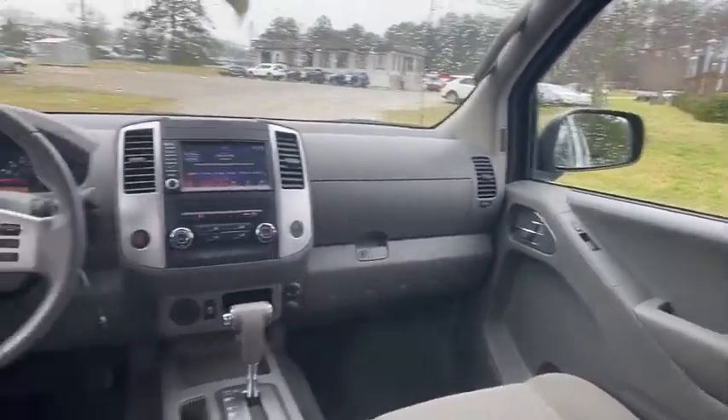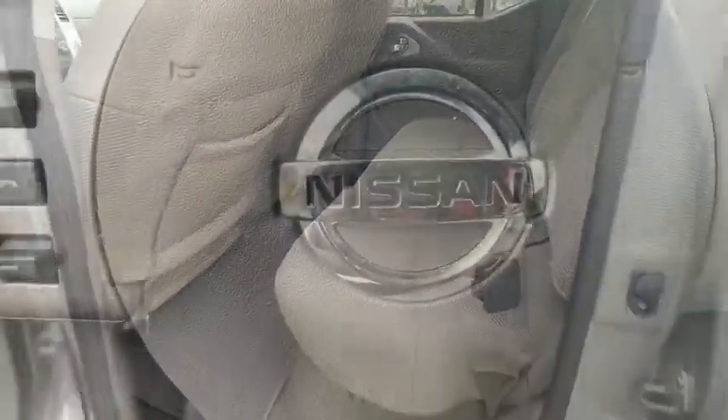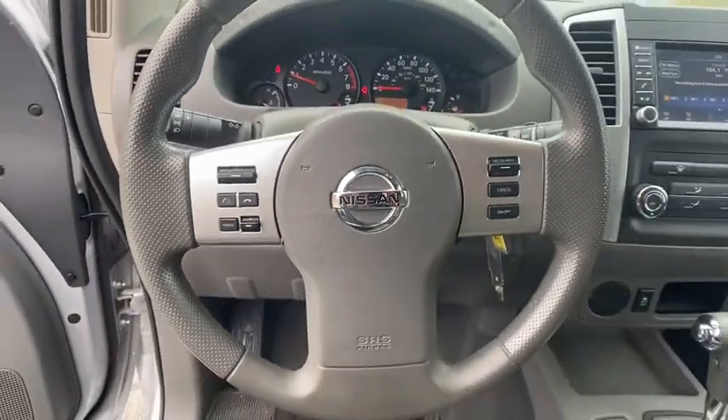Aluminum wheels, cruise control, AM-FM stereo radio, power door locks, MP3 player, bucket seats, power windows, child safety locks, passenger airbag.